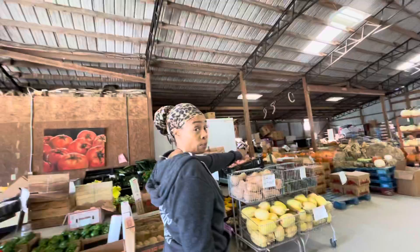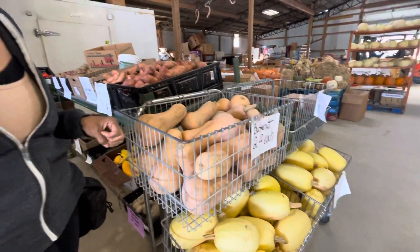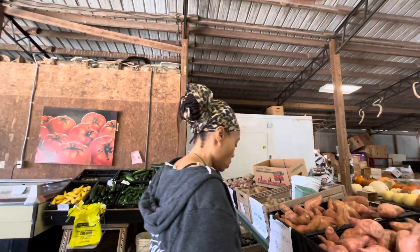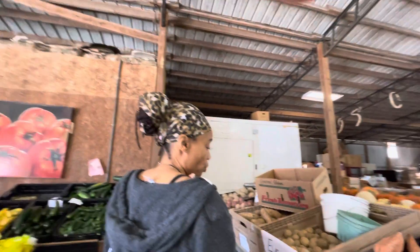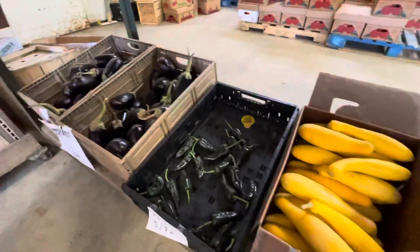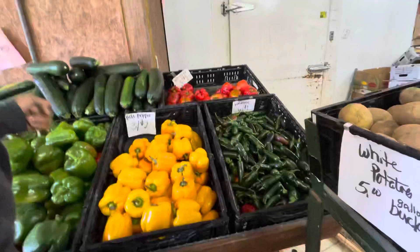We have Thanksgiving coming up, so he has the pumpkins. I'm not really good at the pumpkin pies myself, but we do the fully raw pumpkin. So everything that we make is all based off of alkaline — alkaline diet. The squash, we use it for zucchini, for zucchini spaghetti.